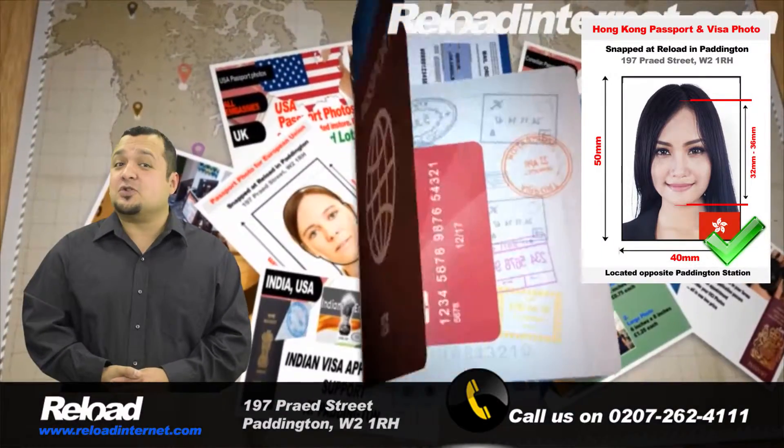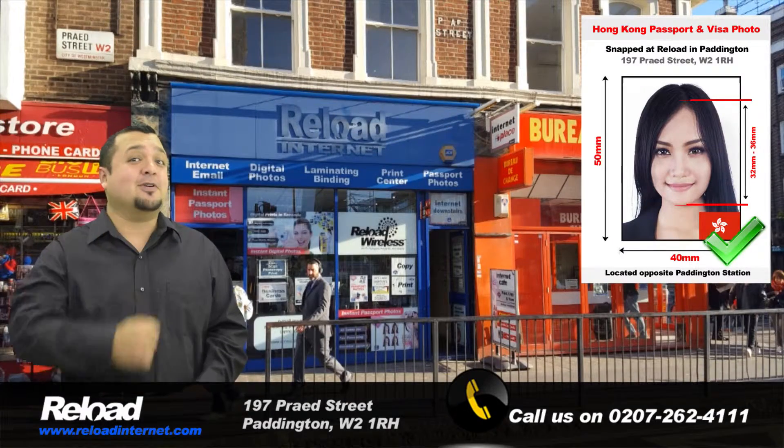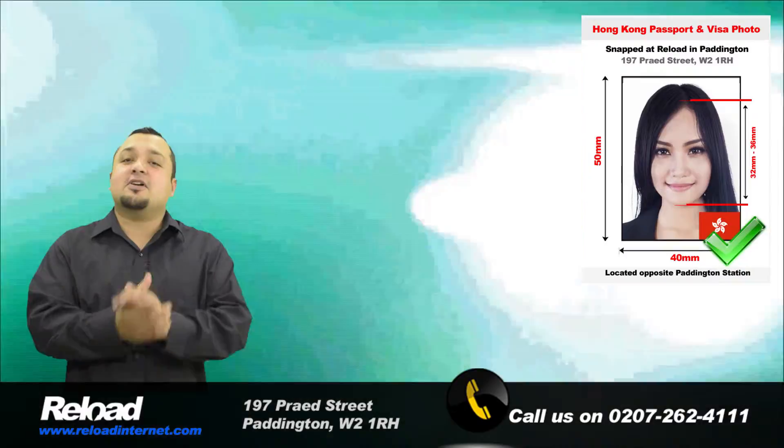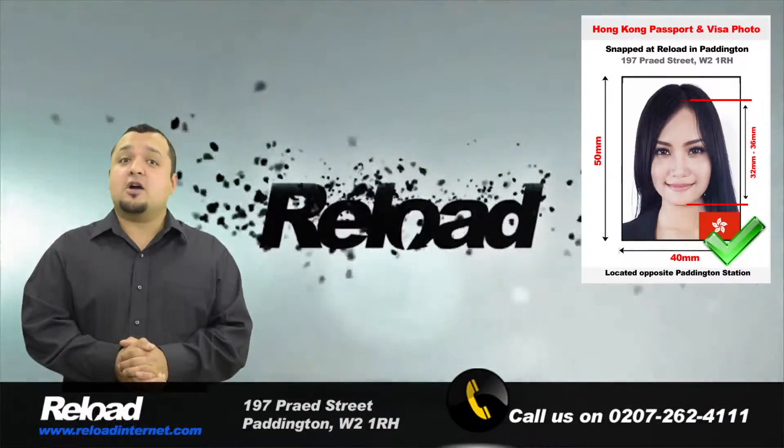We receive our specifications directly from the Embassy of Hong Kong's guidelines on passport and visa photographs, and our staff are constantly looking for any updates made available in regards to the photos.